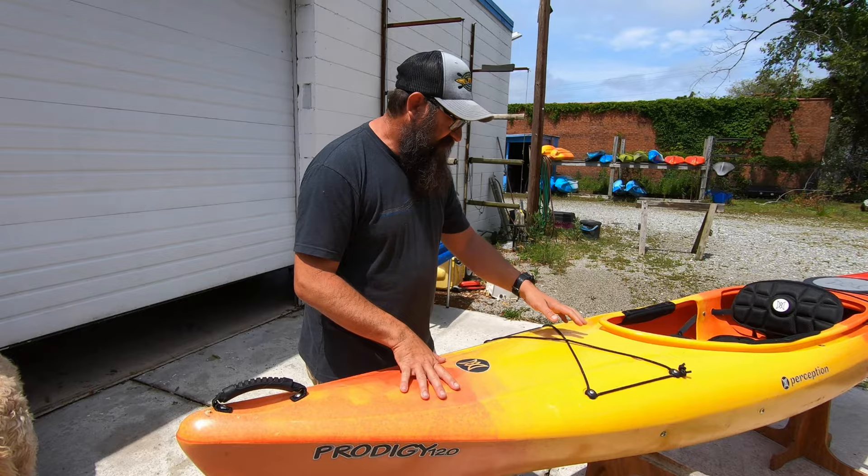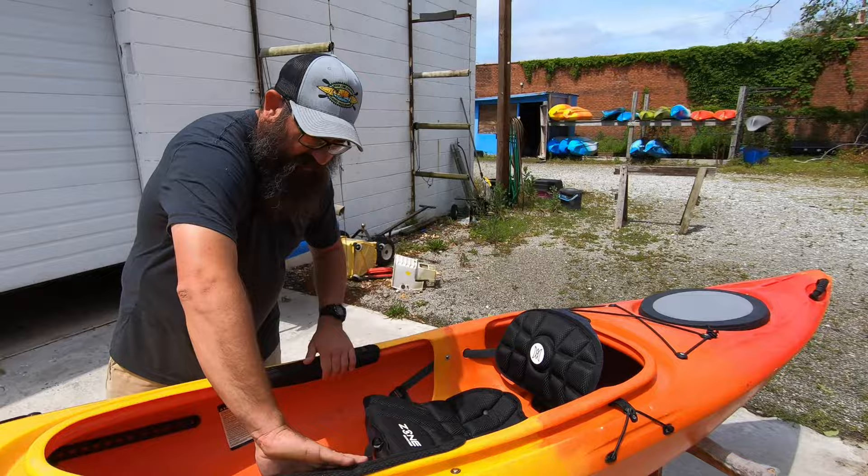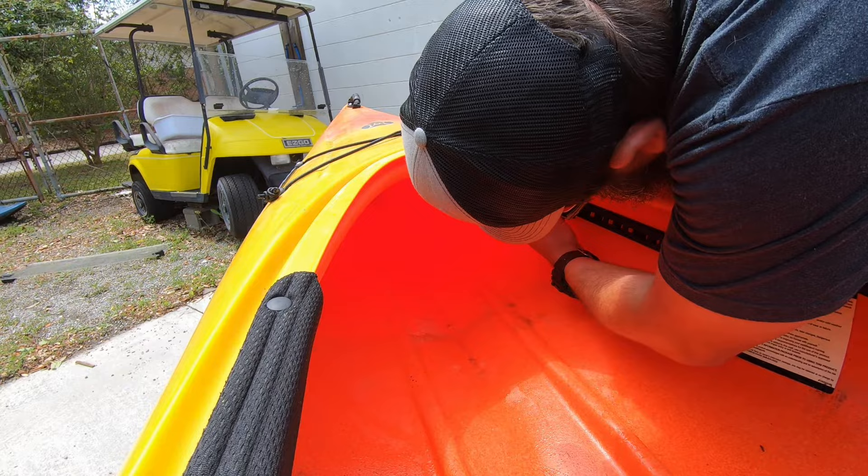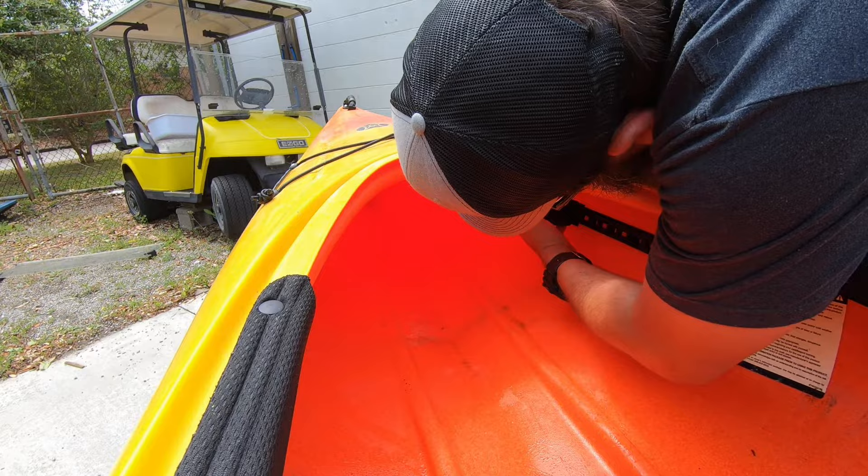Coming back here, where the thigh pads are — comfortable for your legs — they're in great shape and properly installed. With a sit-inside, the foot pegs are inside the kayak, so you want to make sure the rail is in good shape and locks in different positions to get your leg length right. This peg is working great.